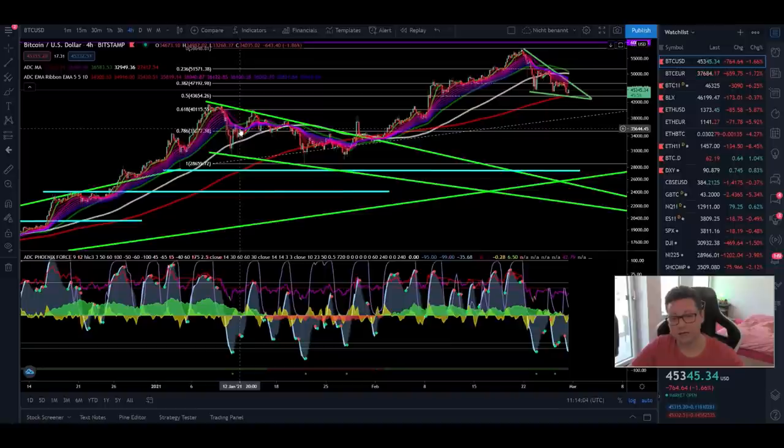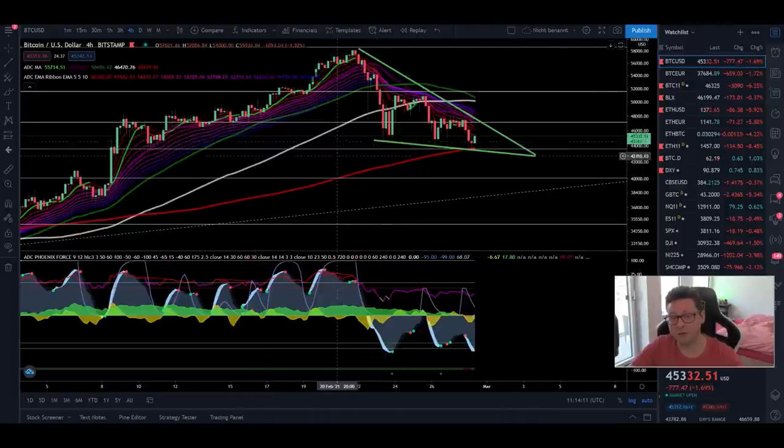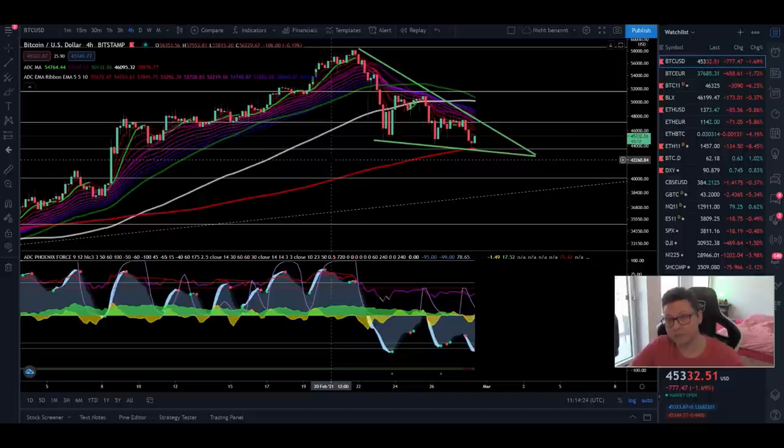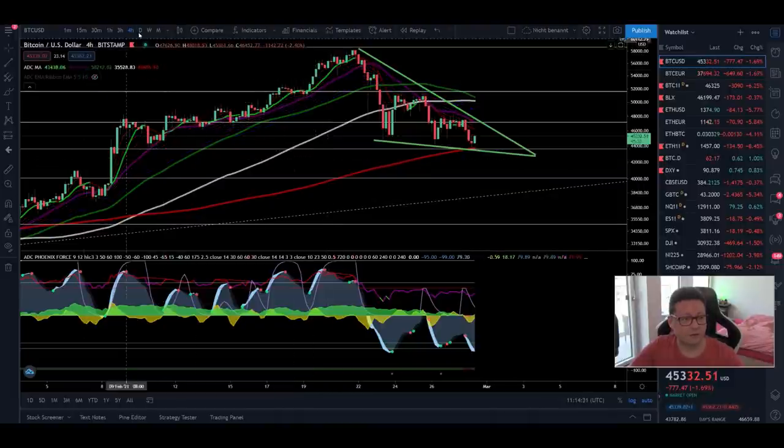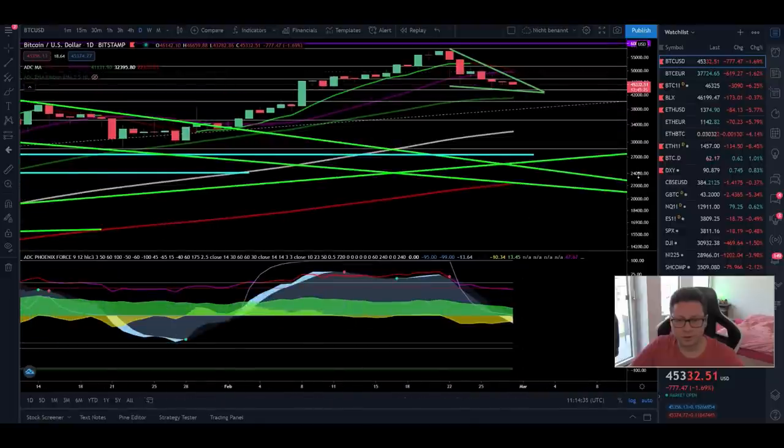Only if we start to close four-hour candles below the 200 moving average do I think we'll see the worst case scenario — going at least towards $42,000 and maybe even crashing a bit lower. But overall we are still not seeing a cycle top in my opinion. We are still in our bull market, and for the next couple of weeks and months we should see the price going way above $100k.